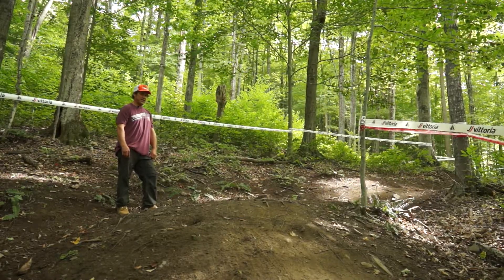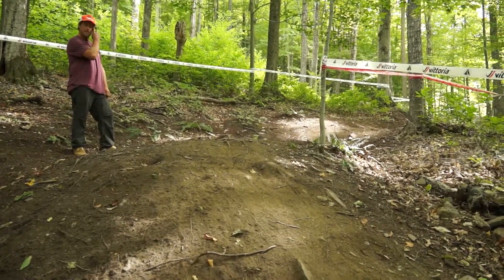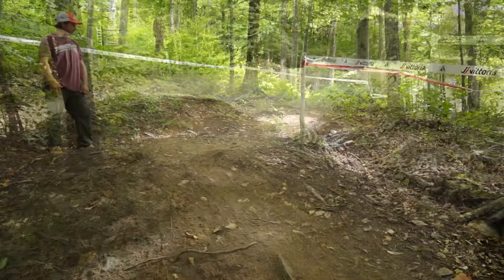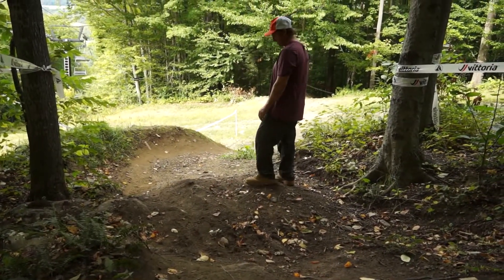Another spot where line choice is super important. We've got a kind of off-camber fall line left-hand turn — no real berm, semi-rutted rocks and roots, tree stumps. Line choice will be pretty important in this zone. At the end of this little fall line steep we're going to have two little berms: one out across the ski run and then the other to direct you back into the woods.